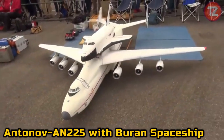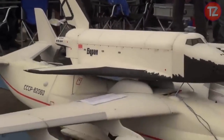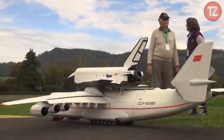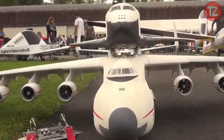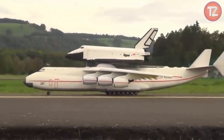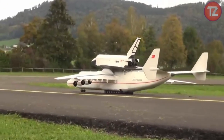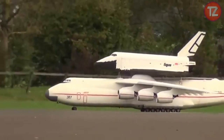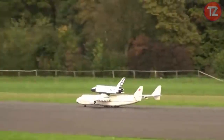The Antonov AN-225 with Buran Spaceship Toy is a remarkable tribute to aerospace engineering and exploration. Featuring meticulous detailing and craftsmanship, this scale model showcases the world's largest aircraft carrying the iconic Soviet space shuttle. Firing the imagination with its historical significance, the toy allows enthusiasts to recreate the awe-inspiring moments of space exploration and aviation history. With its impressive size and attention to detail, it serves as a reminder of the monumental feats accomplished in the pursuit of scientific discovery and exploration beyond Earth's atmosphere.